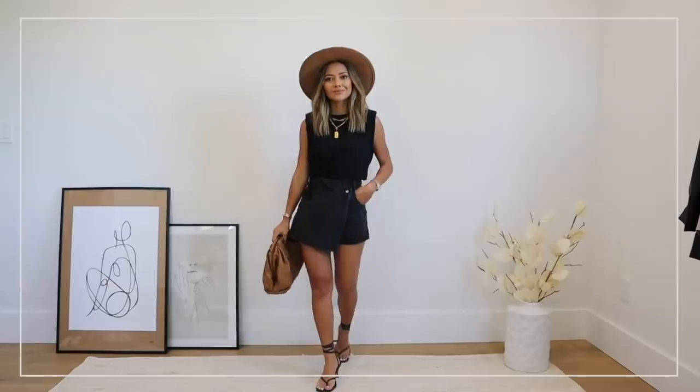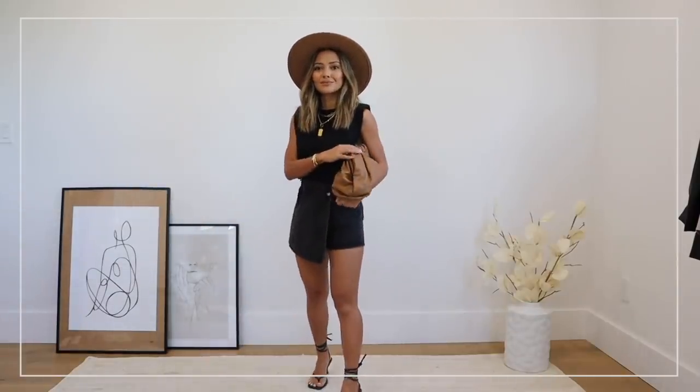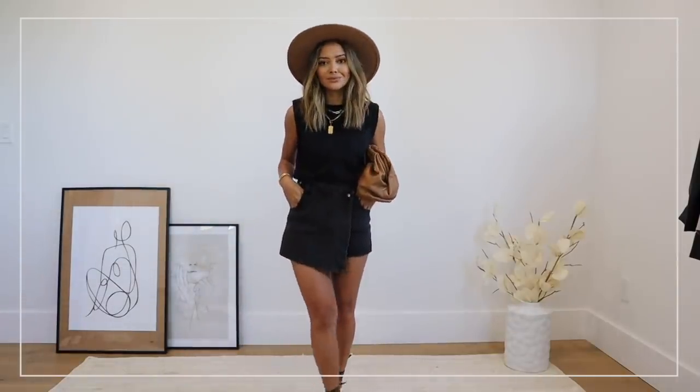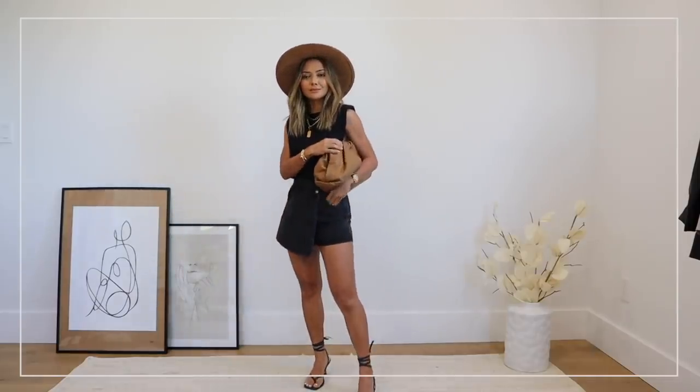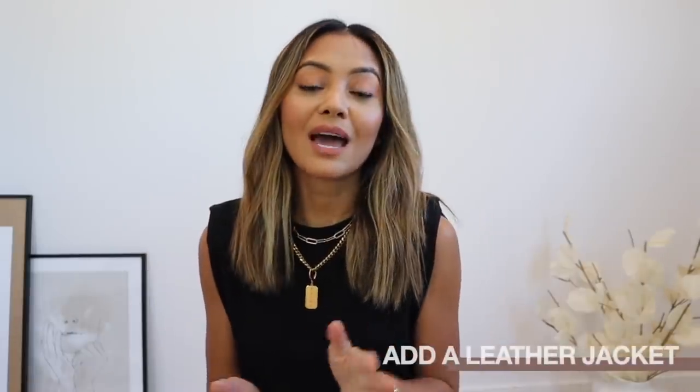My next tip is to add a designer bag. Before you start commenting — it doesn't have to be designer. You can definitely mix high and low: keep your outfit super affordable and just grab a designer bag you already have, especially if it's a classic one, because it elevates your look. Something that looks nice, polished, and sleek is always going to help level up your outfits.